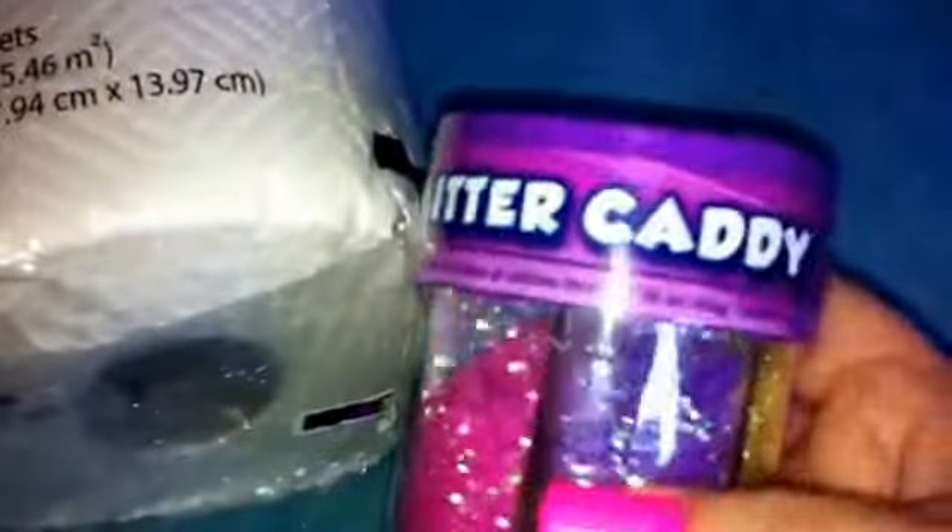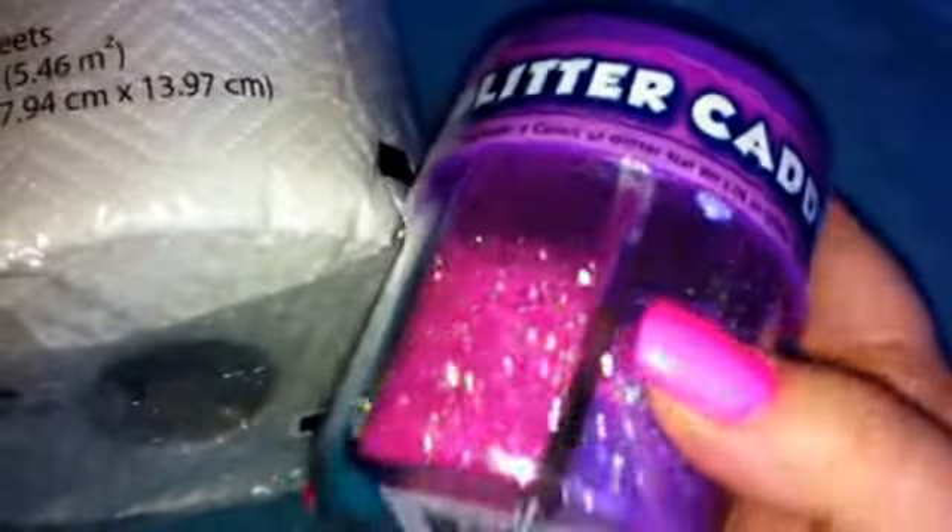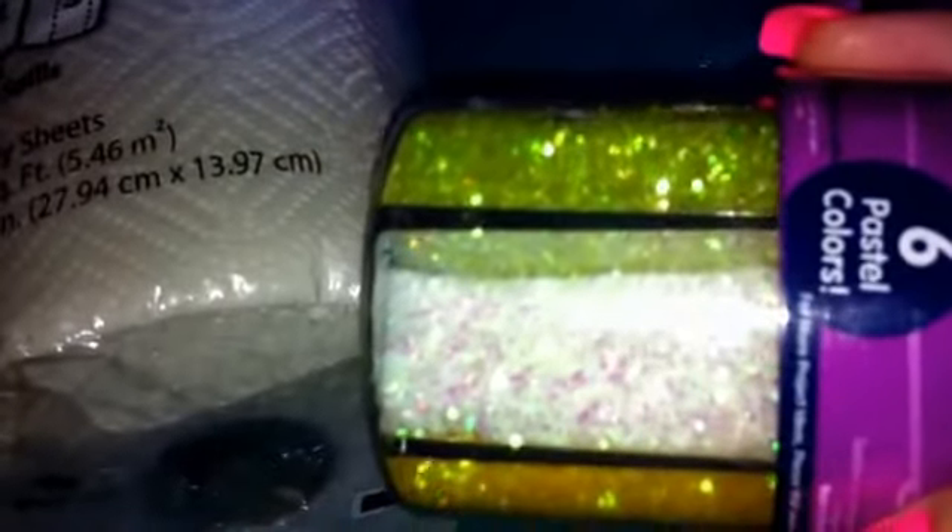I also picked up this glitter caddy that has all iridescent glitters — it has yellow, purple, pink, blue, like an orangish yellow, and then white. So I got that to make some more mixes.